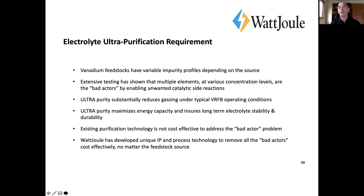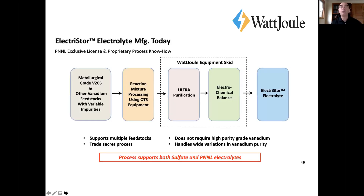We didn't want to do this originally — we ended up having to because we discovered it was a problem and there was no existing technology that could do it cost effectively. We've developed an equipment skid that, once the electrolyte is made, removes those contaminants. As this slide shows, going from left to right, we can take almost any feedstock.